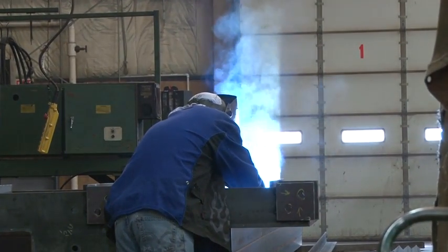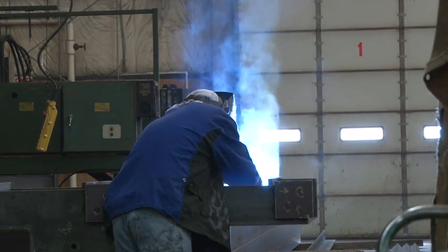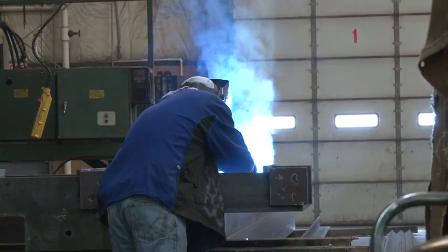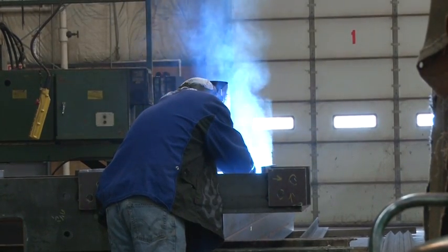Welding is the fabrication process that joins the steel parts together. This is done by melting the pieces together while adding a filler metal to form a pool of molten material that cools to become a strong joint.